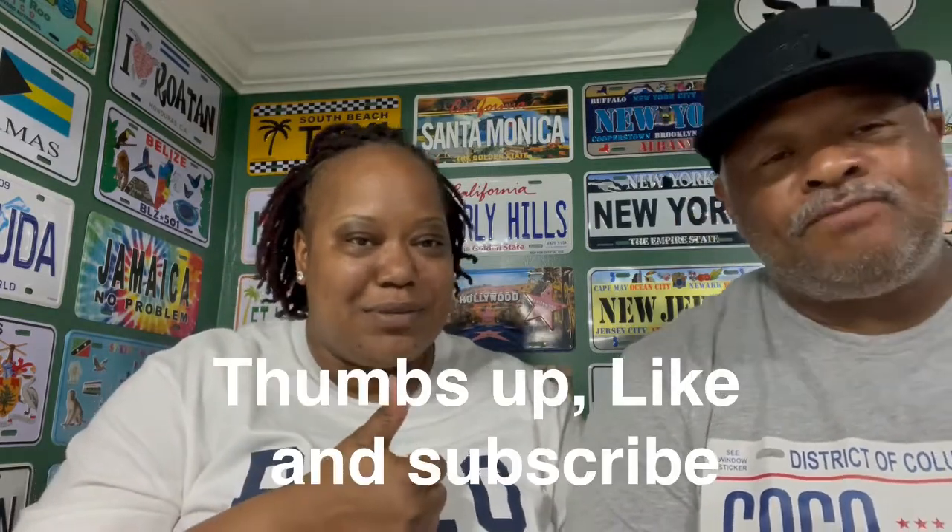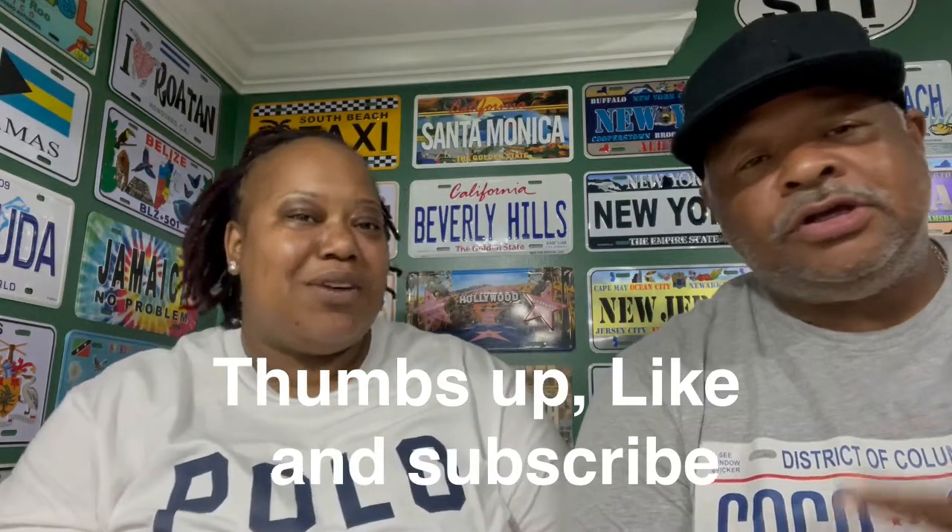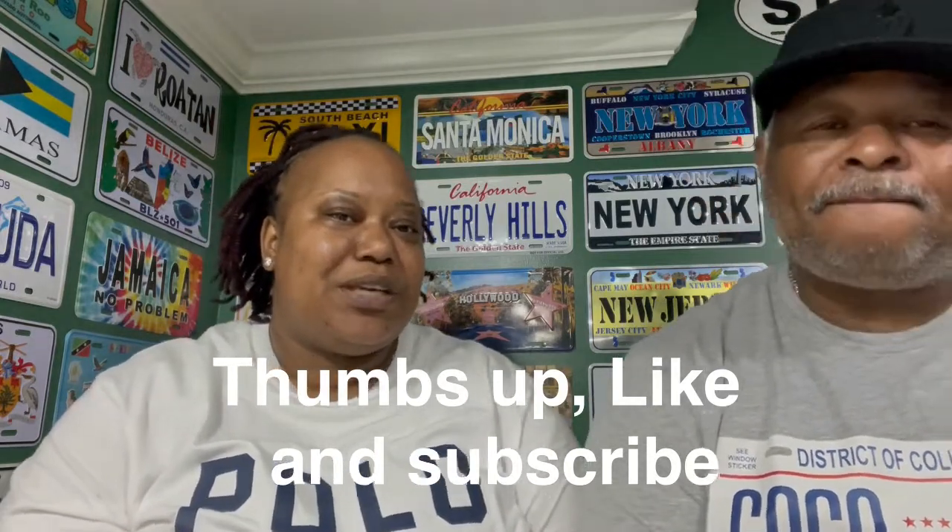Don't forget to hit that notification button, subscribe, and let us know how you liked the video — hit a thumbs up. That way we can continue to give you the content that you need. Let us know how we're doing so we can give you better content the way you like it. It's all about you all. Thank you. Bye-bye.